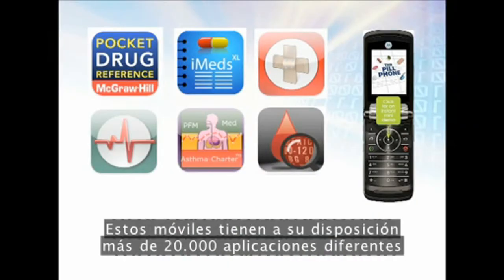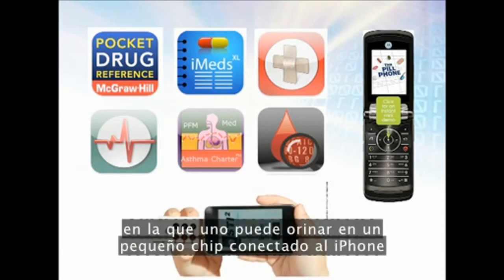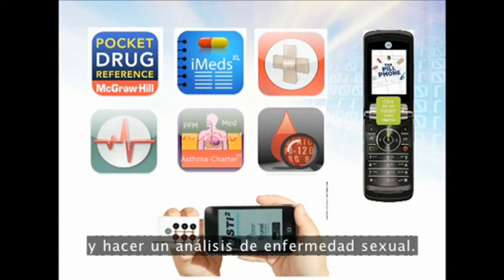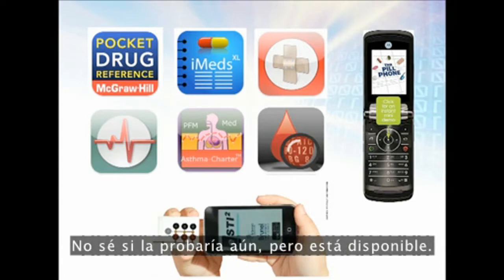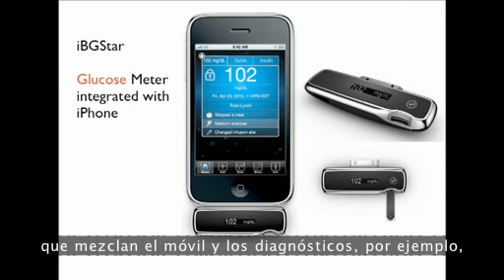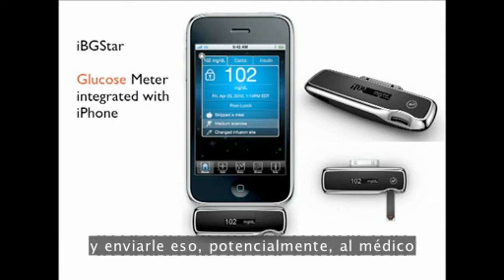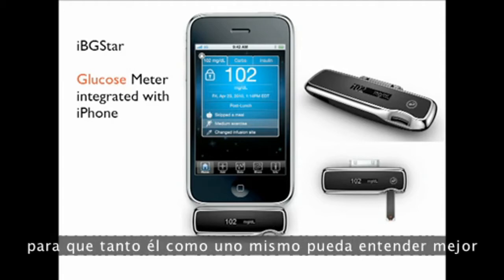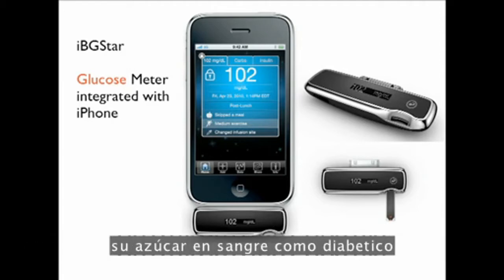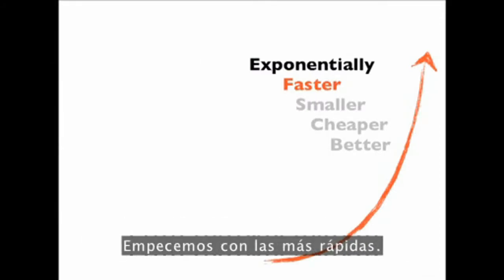I mentioned the phone. These mobile phones have over 20,000 different mobile apps available, to the point where there's one out of the UK where you can pee on a little chip, connect it to your iPhone, and check yourself for an STD. There are other applications merging your phone and diagnostics — for example, measuring your blood glucose on your iPhone and sending that to your physician, so they can better understand your blood sugars as a diabetic.